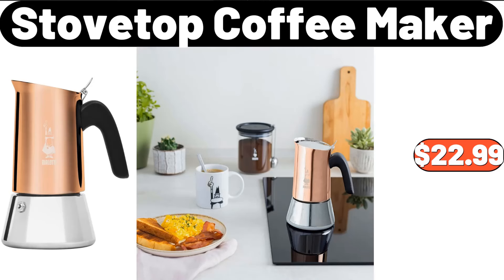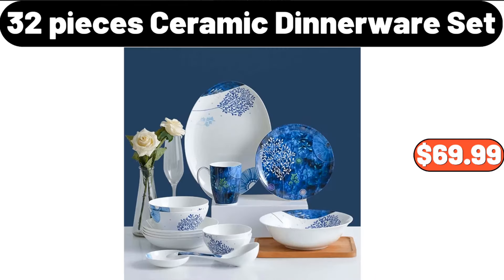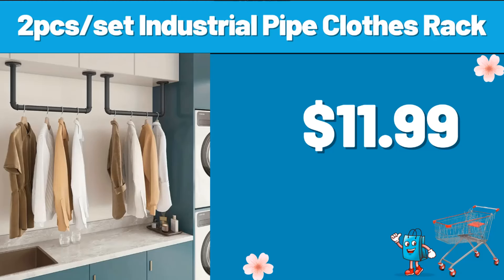Stovetop Coffee Maker, $22.99. 32-Pieces Ceramic Dinnerware Set, $69.99. Tuxet Industrial Pipe Clothes Rack, $11.99.